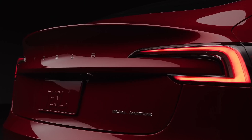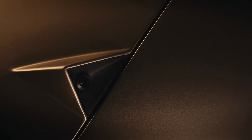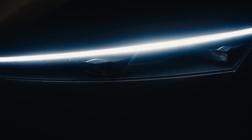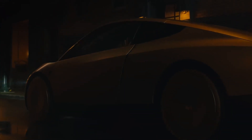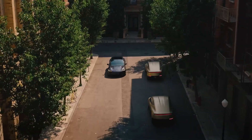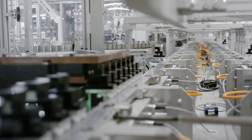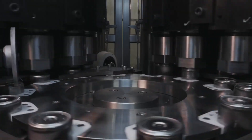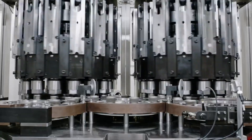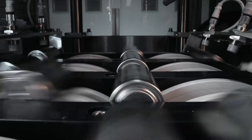And don't expect the smooth, bubbly curves of the Model 3. The design language is shifting. You've seen the Cybertruck, you've seen the new CyberCab — the robot taxi built on this exact same platform. The clues all point to a sharp, angular, futuristic design — less curve, more edge. Now for the most important part: the battery. This is the single most expensive component, and the one thing that must be solved to hit that $25,000 price point.